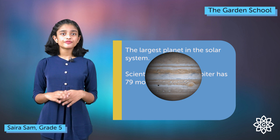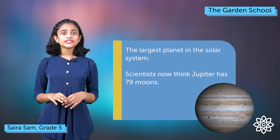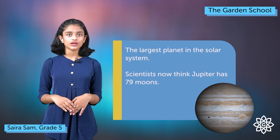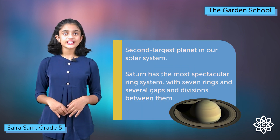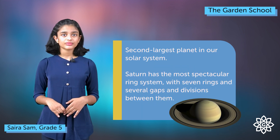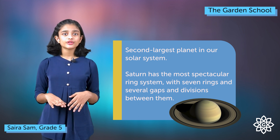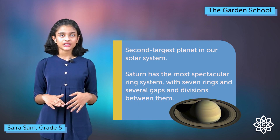Jupiter is the fifth planet away from the sun and the largest planet in our solar system. Jupiter has about 67 moons, and more than 1,300 Earths could fit inside Jupiter. Saturn is the sixth planet in our solar system and also the second largest planet. Saturn has seven beautiful rings around it made up of ice, rocks and dust particles.